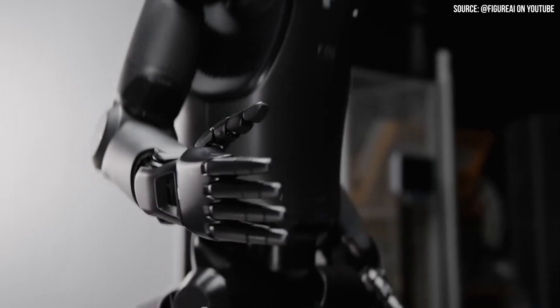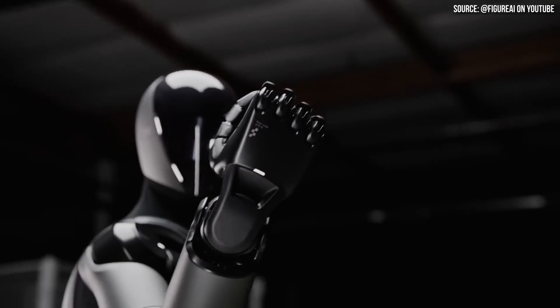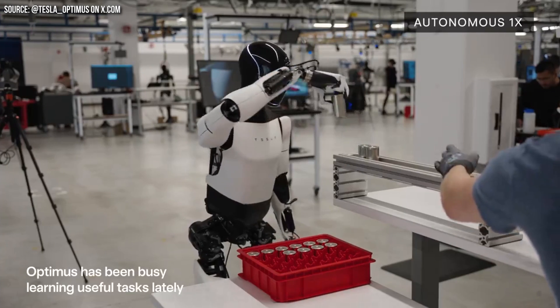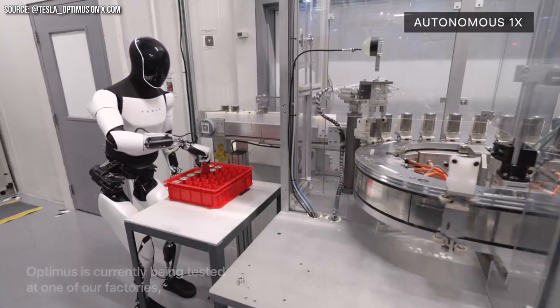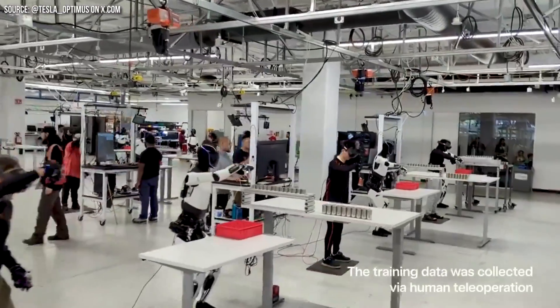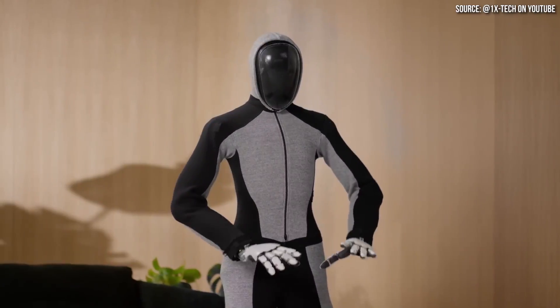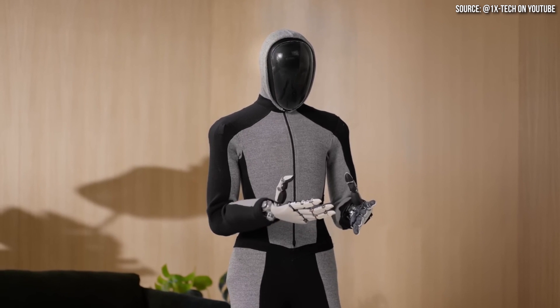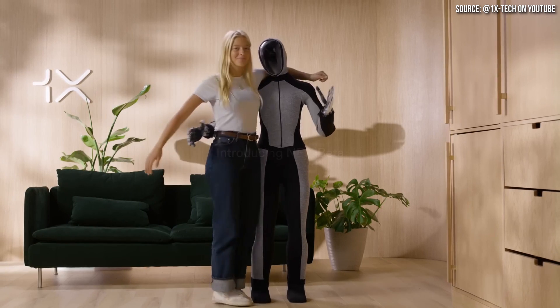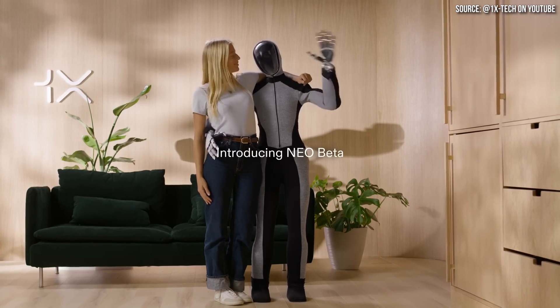There are quite a few companies currently developing humanoid robots, but Elon Musk has claimed that Tesla is the leader in that space. This is the second video in this series comparing Tesla to the competition to test Elon's claim. In this video, I'm going to compare Tesla's Optimus to 1X Technology's newest robot named NEO. I'm John, and this is CleanerWatt.